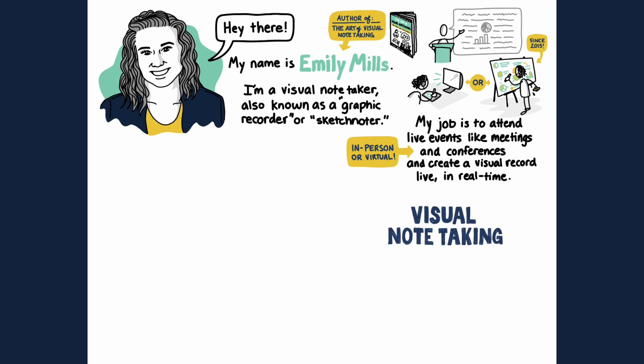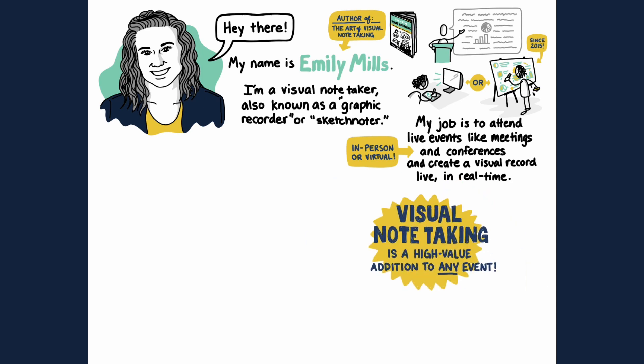Visual note-taking is a high-value addition to any event. Visual notes are highly engaging. They make great gifts for VIPs or can be a great surprise and delight opportunity to give your attendees as well. Visual notes are easy to digest and can follow brand guidelines.